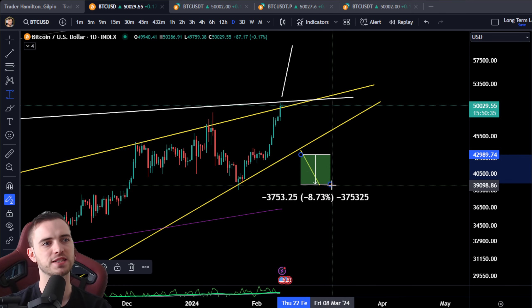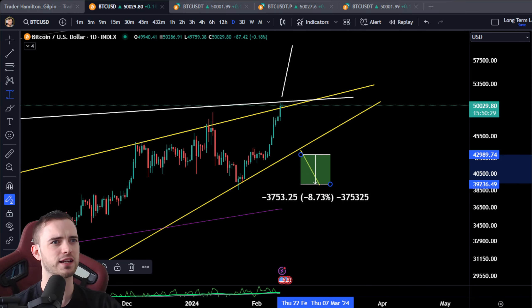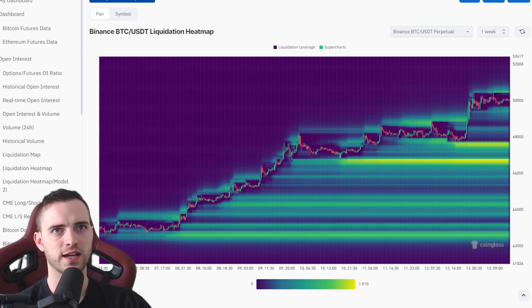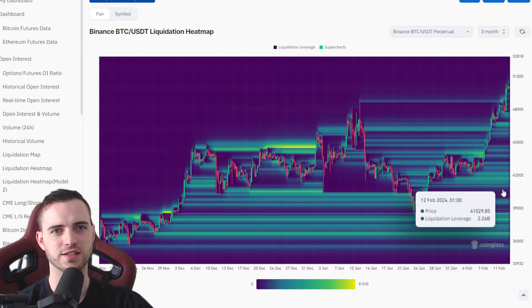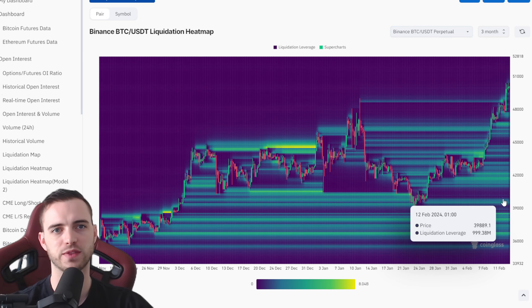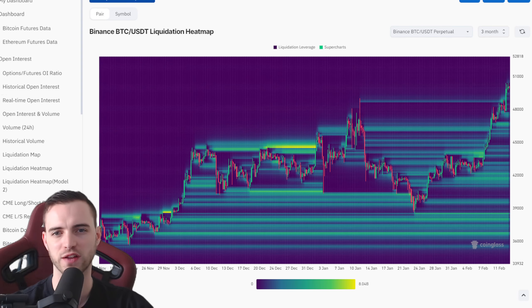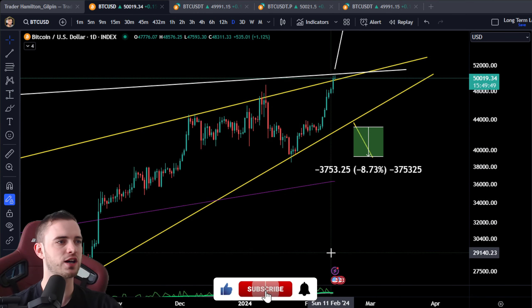Looking at the liquidation chart for around 40K — there's not too many liquidations at that level, this is condensed to about a billion total. Market makers will be making money all the way down. I don't think it'll be a straight drop unless it's a black swan event. Looking at the linear regressional growth curves, we like to oscillate around the purple line before our halvenings, so I'd expect a potential return to that line — which may come up to around 40K.